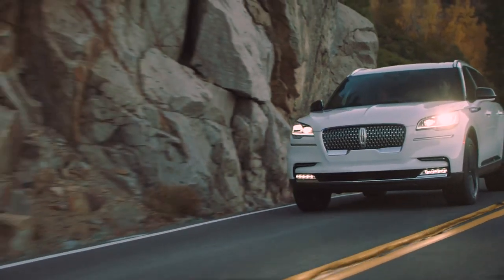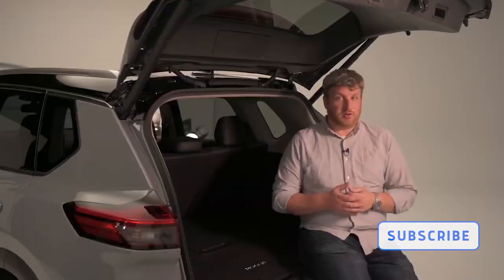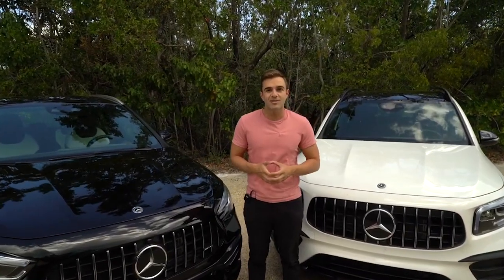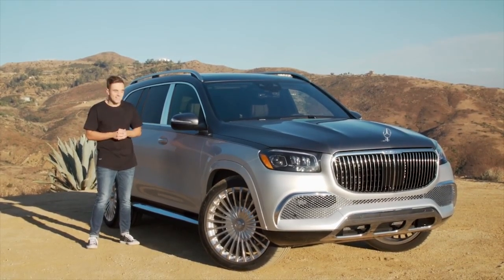As we get started with our best SUVs list, we'd like to remind you to please subscribe to the channel so that you don't miss any of our first looks, reviews, or special original content. And to see a list of every new car that we review, click the link in the description.